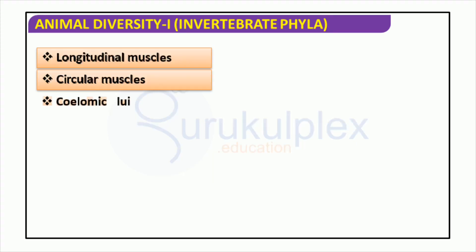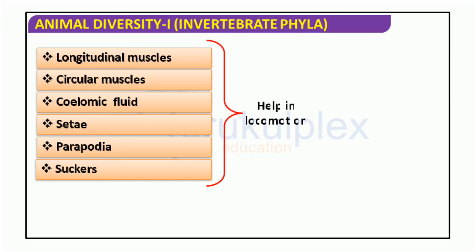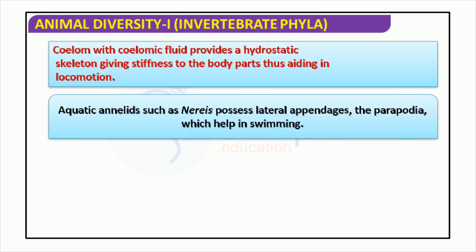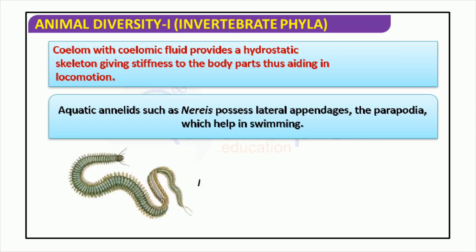Animals display a vast array of shapes and sizes, and a major distinction between them is how they move. Earthworms move forward by using their circular and longitudinal muscles, whereas mollusks and spiders rely on coelomic fluid and parapodia. Certain animals even use suckers to help them move. The coelom is a fluid-filled space which gives body stiffness in support of locomotion. For aquatic species like Nereis, parapodia are found — lateral appendages that help in swimming. Adaptation is key in facilitating Nereis to survive in aquatic environments.